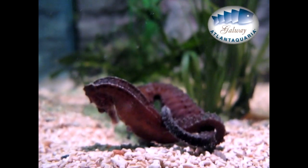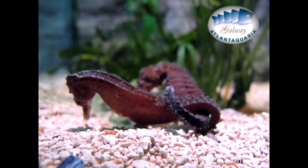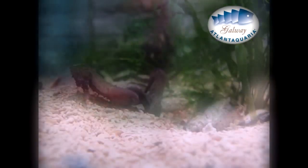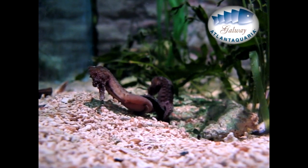Seahorses are very faithful — when a couple is formed, it's generally for life. But sometimes the female has an obligation to use a second male if her partner isn't ready to receive the eggs. When mating, the female seahorse deposits eggs into the male's pouch.